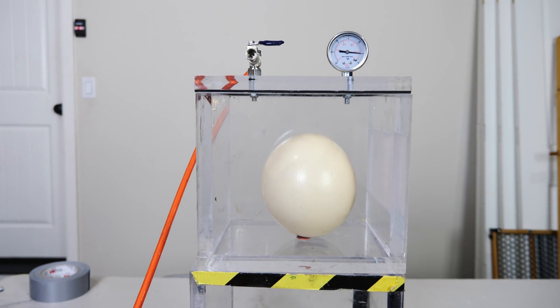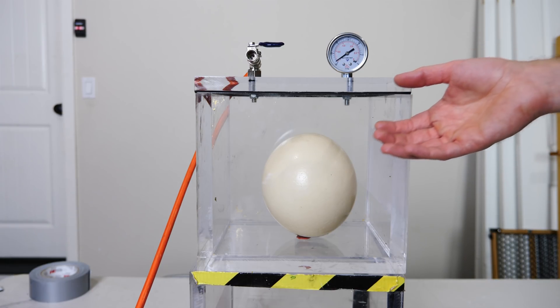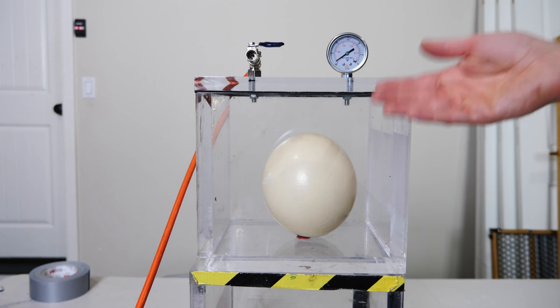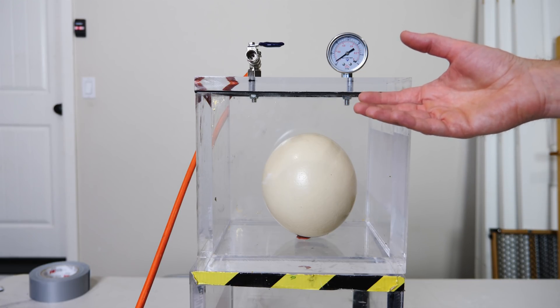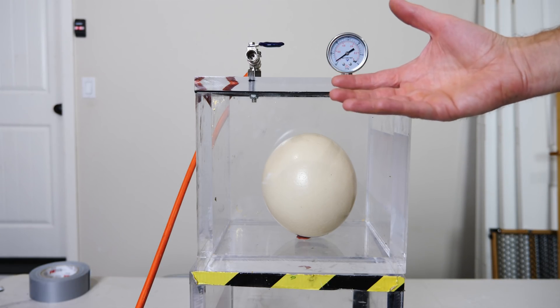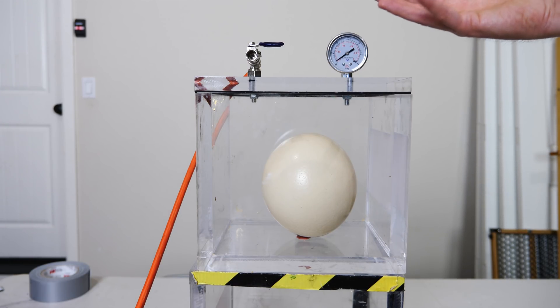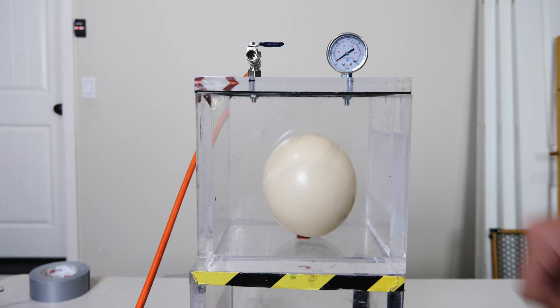Okay, here we go. I'm nervous. Half an atmosphere — the duct tape's still holding on the bottom. Looks like it's holding up so far. The interesting thing is that eggs are actually permeable to oxygen, because when there's a baby chick inside and it needs to grow, it still needs oxygen — so oxygen normally diffuses through the eggshell. I'm wondering if some of the air inside is diffusing out and relieving some of the pressure inside the eggshell.